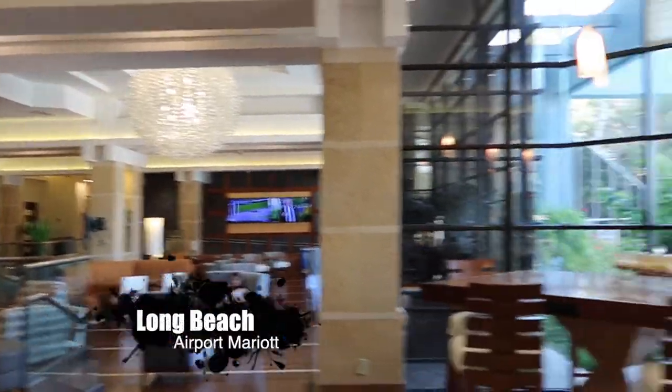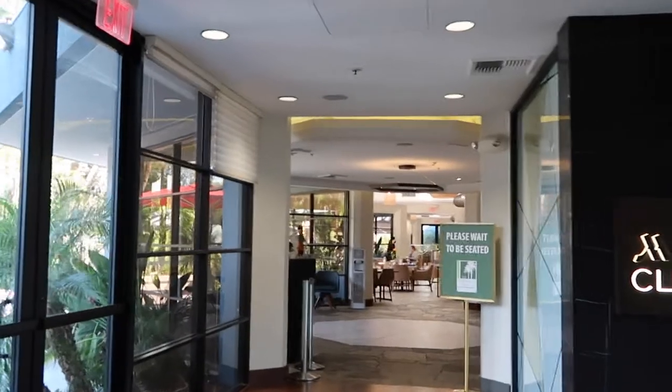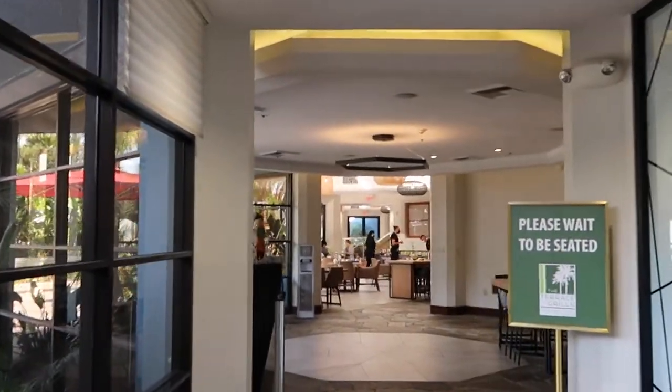This is the lobby of the Airport Marriott — places to sit, lots of big windows. That's pretty in there. We're gonna go outside. That's a nice bright light.